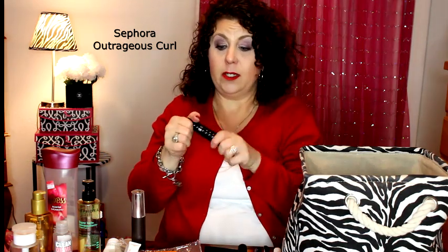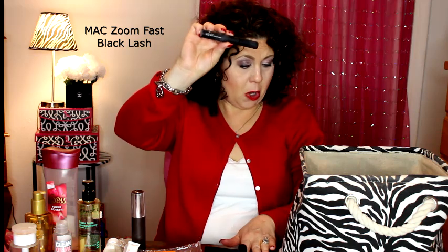I have this Sephora mascara — the Outrageous Curl — and I really did enjoy using this mascara and would think about repurchasing it after I get through some others. I liked it because of the little wand. For someone with small eyes like myself, it worked wonderfully — I could really get in there and coat all my lashes without getting it on my eyelid or feeling like I was going to stab myself in the eye.